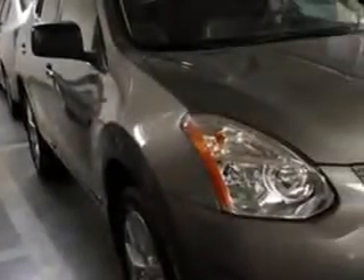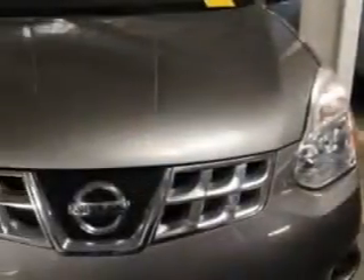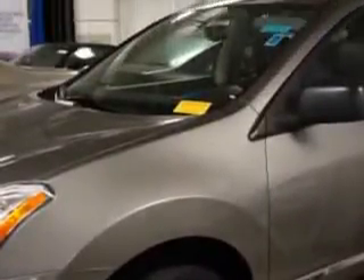Imagine driving this Platinum Graphite 2011 Nissan Rogue Crossover All-Wheel Drive, equipped with a 4-cylinder engine and an automatic transmission. Enjoy an impressive 26 miles to the gallon on this great car.